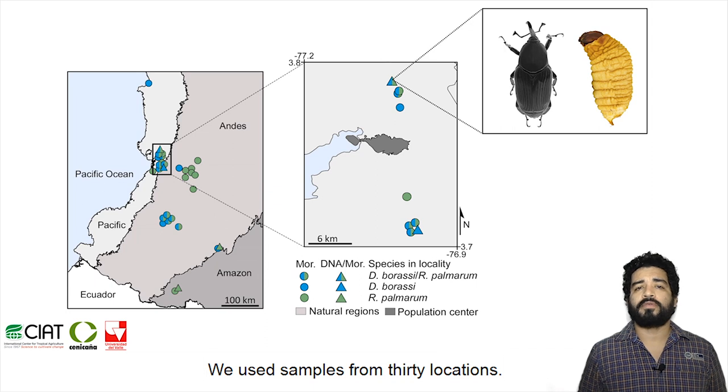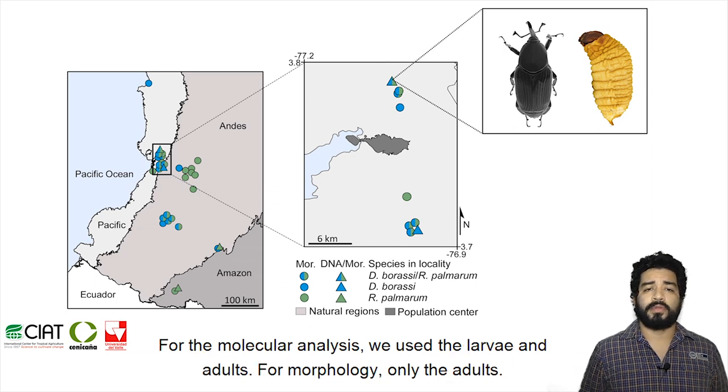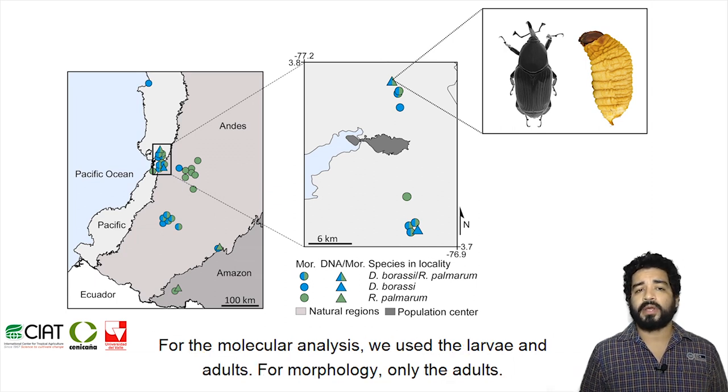We used samples from 30 locations, all coming from the Pacific, Andes, and Amazon regions in Colombia. For the molecular analysis we used larvae and adults; for morphology, only the adults.